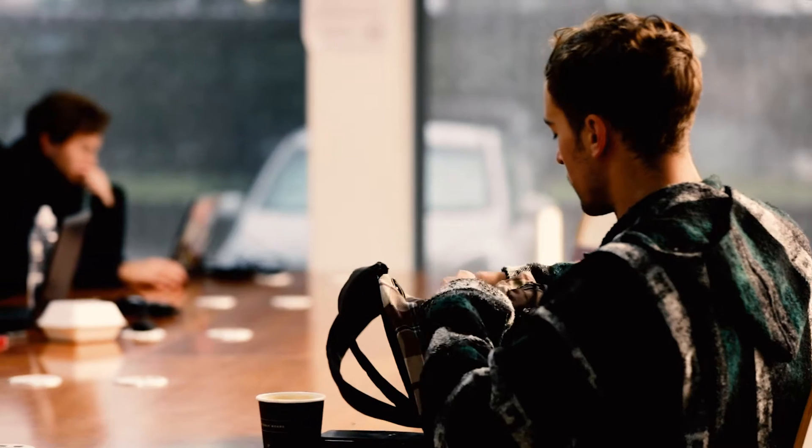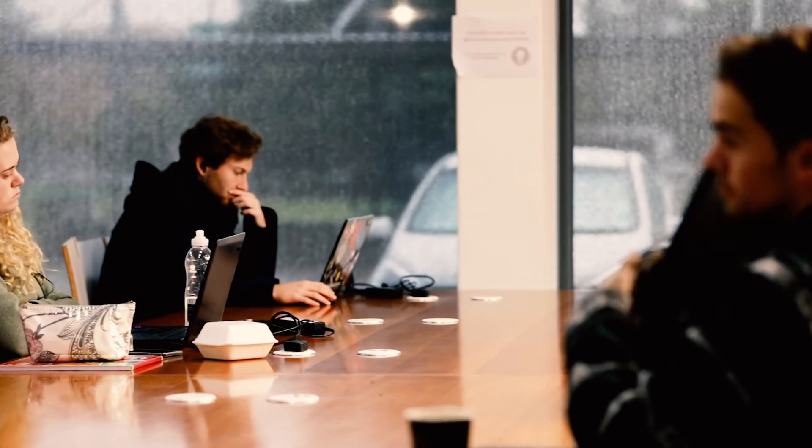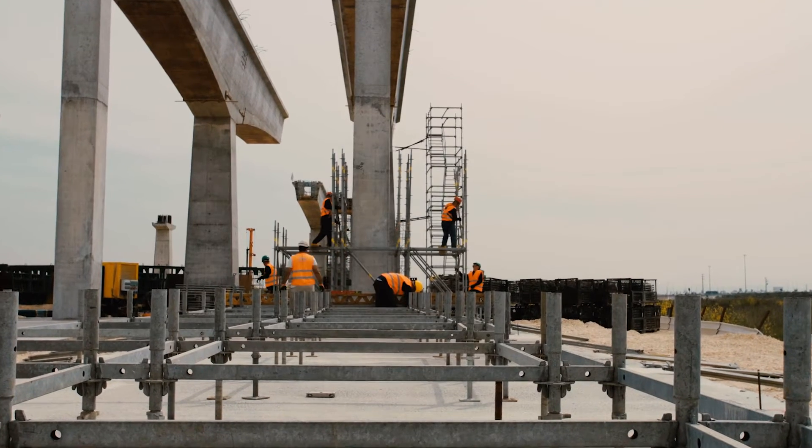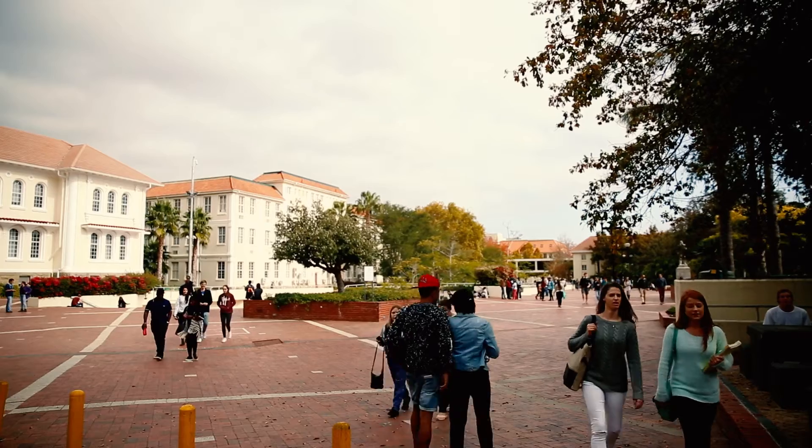Civil engineers can do a wide range of jobs because we teach them many transferable skills. You can be a design engineer, work on a site, or become a project manager, but it also opens up opportunities outside the field of civil engineering entirely.